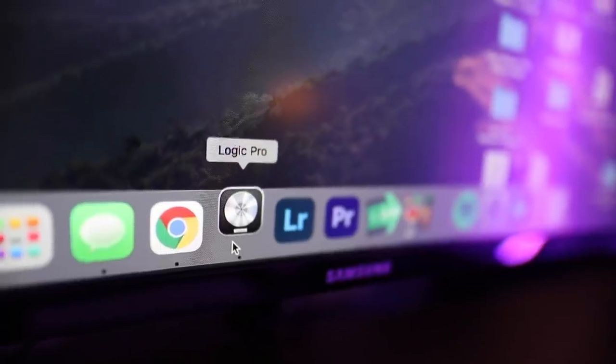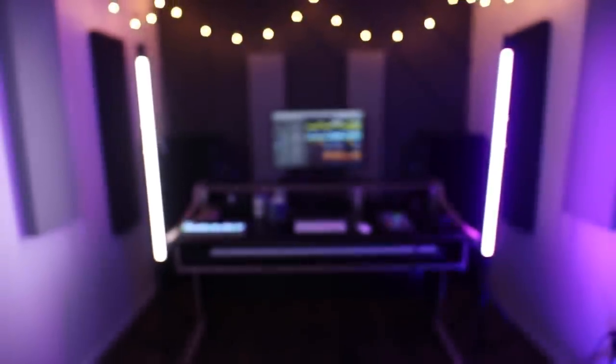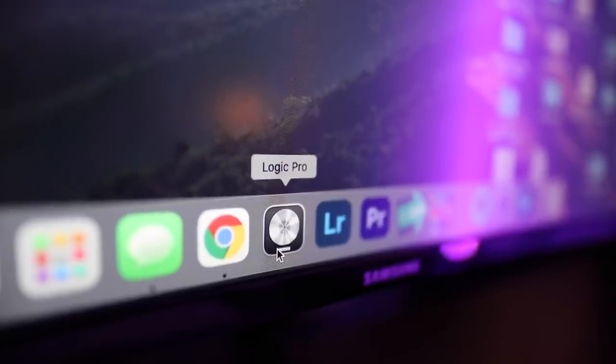Then you need a DAW — a digital audio workstation. Please don't use GarageBand or Audacity unless you're just testing the water or getting started. If you're serious, spend the money on a professional DAW. It really doesn't matter which one you get; just use whatever's most comfortable for you.